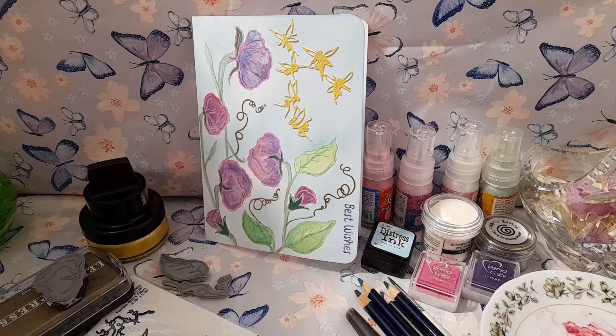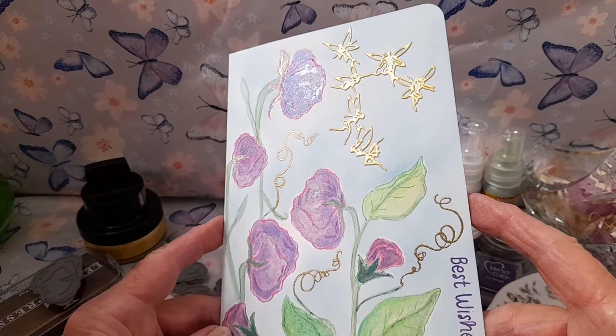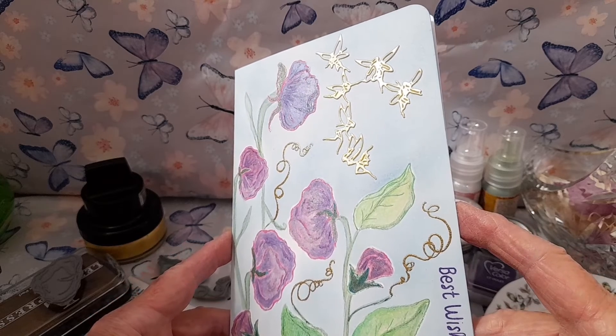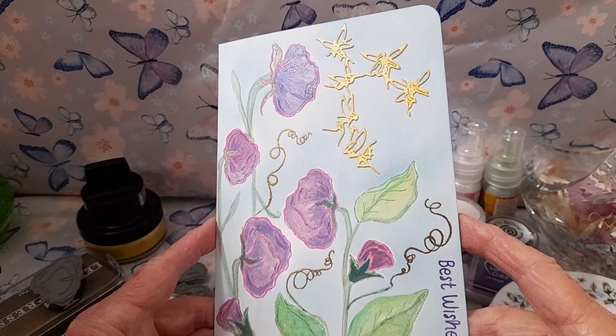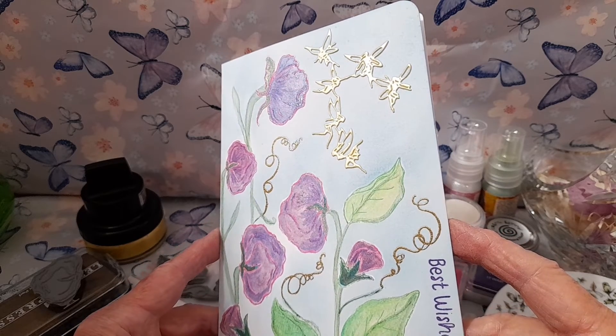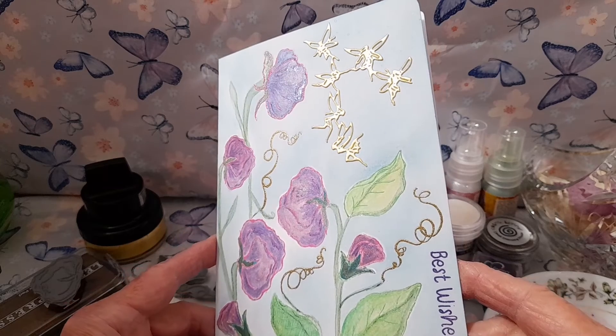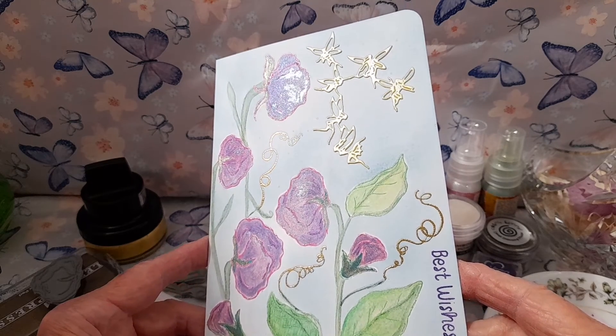The second card for September's theme of Flowers and Fairies features sweet pea flowers and a little group of golden fairies. I have stamped the sweet peas in pink permanent ink and embossed them with clear embossing powder. I have embossed the sweet pea tendrils in gold fine detail embossing powder.